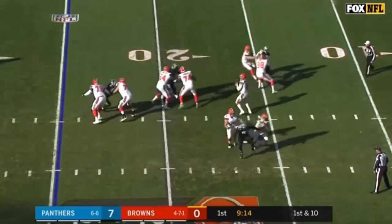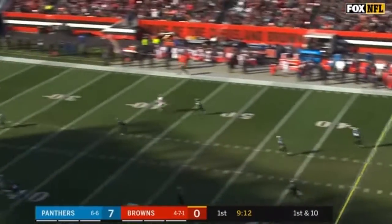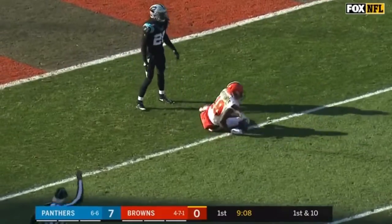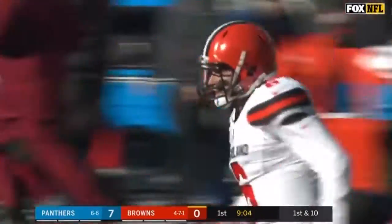Play action on first down for Baker Mayfield and he's going to go deep — he's got a receiver downfield and he's got it. Rashad Perriman, and Perriman is tackled.